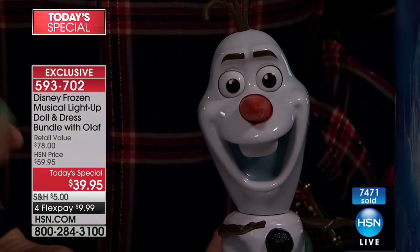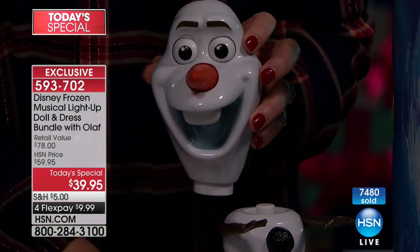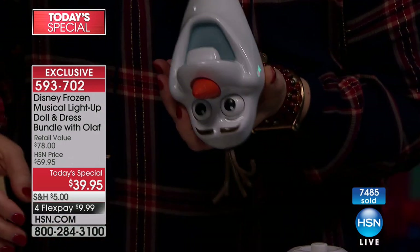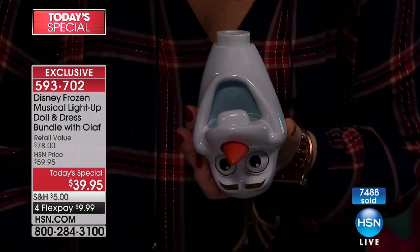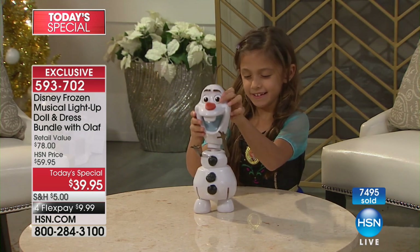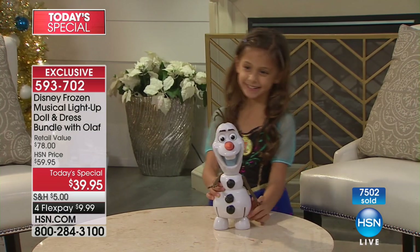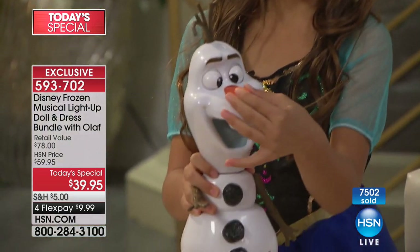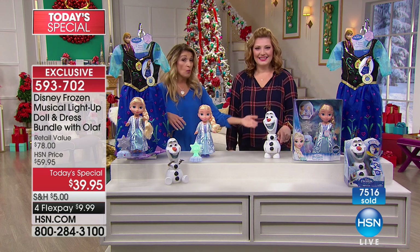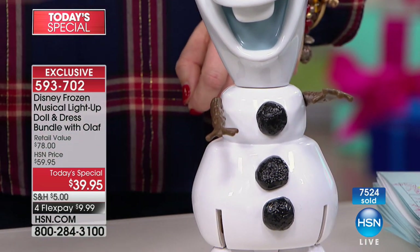All the true actors are singing and providing voices. You can even pull his head off — he says 'Head rush' and 'I'm head over heels for you' and 'Why is my butt upside down?' Over 50 phrases from Olaf. He's very sturdy, he can sit or stand, and his arms move up and down. This is the authentic Frozen collection — an exclusive bundle here at HSN.